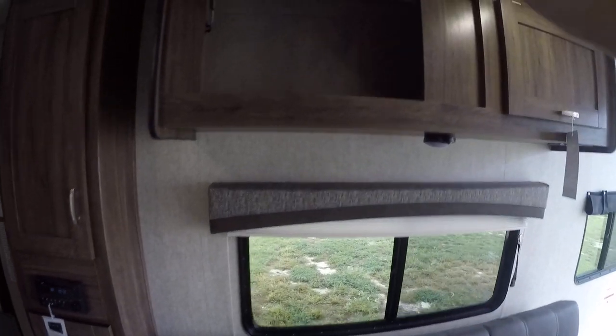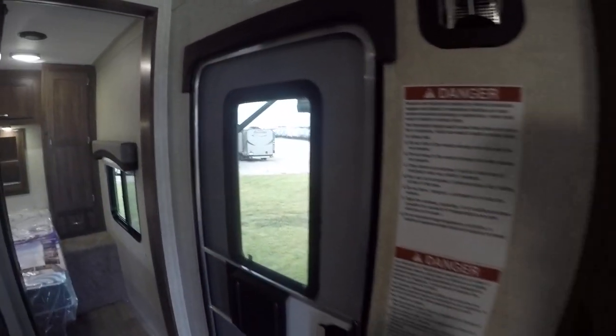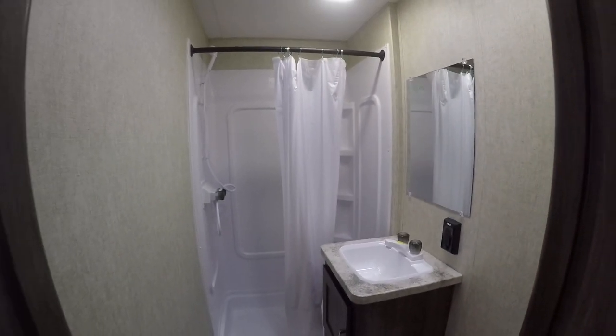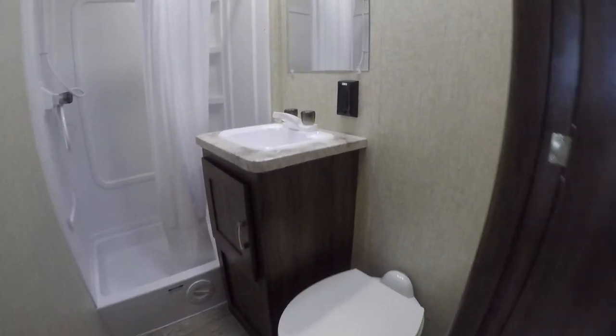A two-way power Norcold refrigerator-freezer keeps things cold while you're on the go. The built-in sound system gives you a movie theater experience no matter where you set up camp, and super cold AC keeps you cool when it's hot outside.